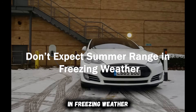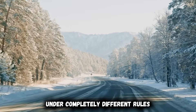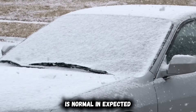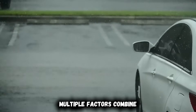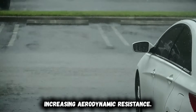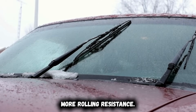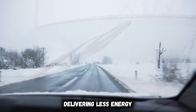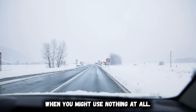Don't expect summer range in freezing weather — accept this reality right now. Winter EV driving operates under completely different rules, and range loss of 15 to 35% is normal and expected in freezing weather. This isn't a defect; it's physics. Multiple factors combine simultaneously: air is denser in cold weather, increasing aerodynamic resistance; winter tires with aggressive tread create more rolling resistance; the battery pack itself operates less efficiently at low temperatures, delivering less energy per kilowatt-hour stored; and HVAC usage skyrockets compared to mild weather.